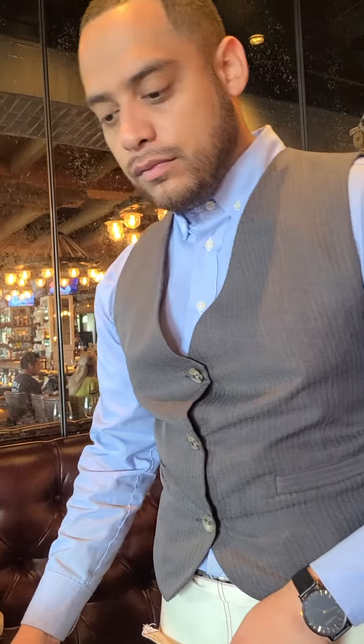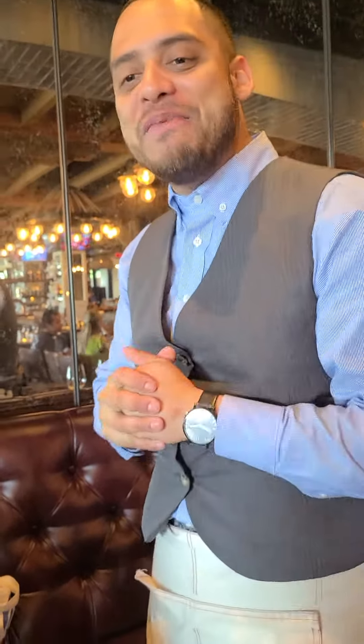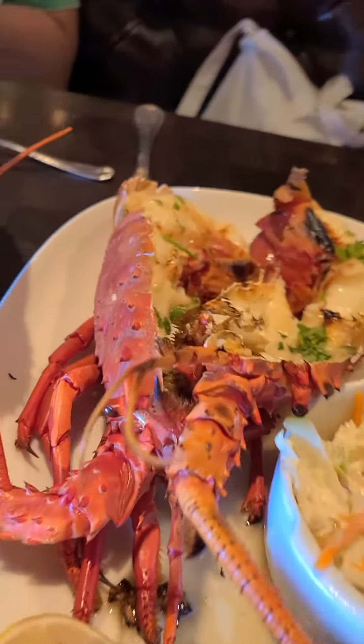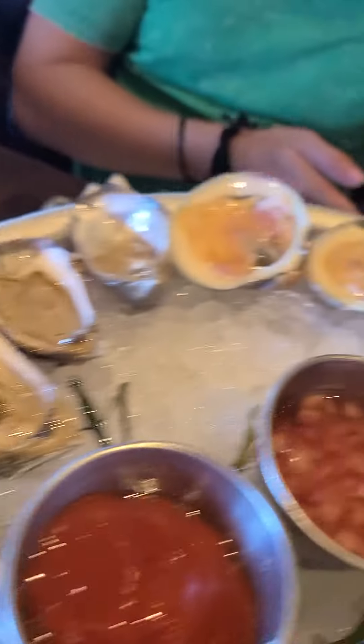Do they bring it in fresh every day? We bring it in fresh catch every day. You heard it from the man. Right now we're sitting here at the Water Grill South Coast Plaza, one of the most popular restaurants in Southern California. Be sure to ask for Caleb when you come in, and make a reservation. Thank you so much. Bye-bye.